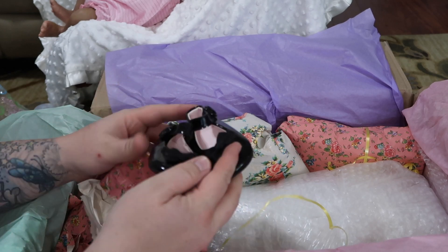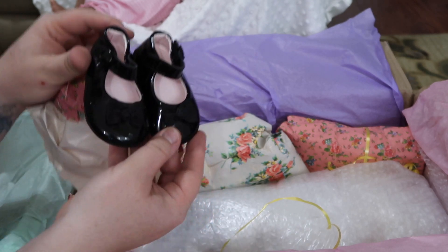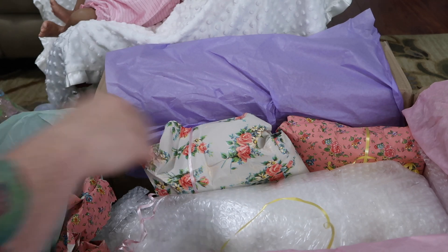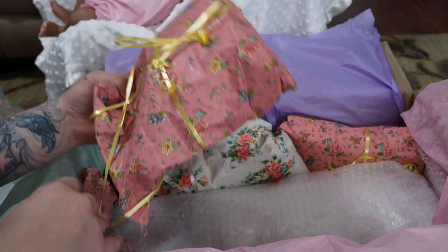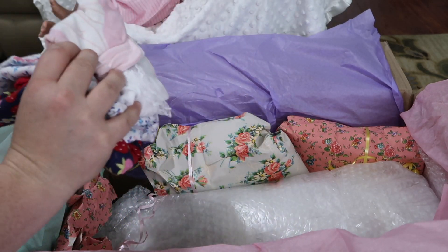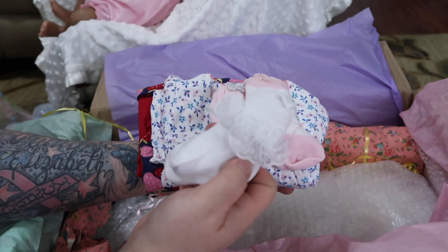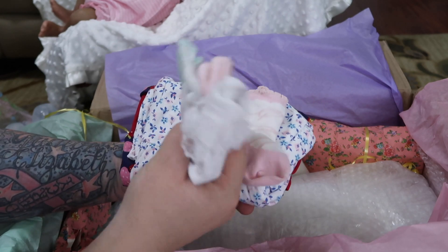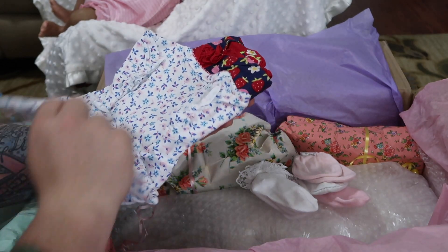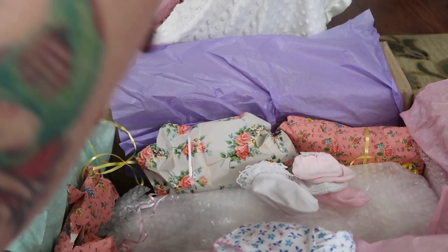These are cute — some little patent leather shoes. Those will probably fit Jackie's doll really well. Your feet are too tiny, they'll slip right out. Some little socks — I love these little lace socks — and hand mittens. Little Carter's romper. What is this? A little strawberry design — that is cute, I've never seen anything like that.